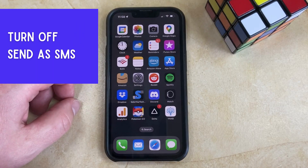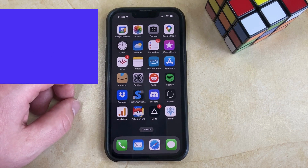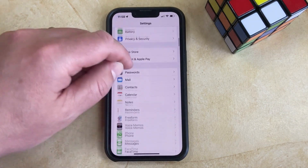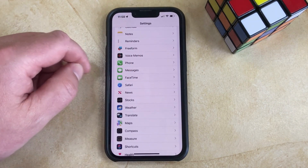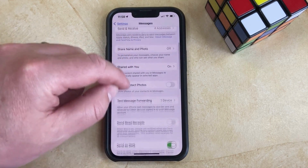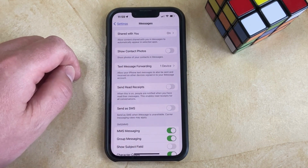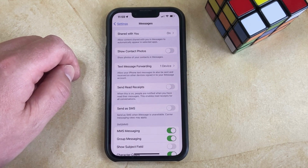If you don't want your iPhone to ever send an iMessage as a text message, there's a setting you can change to fix that. Open the Settings app, scroll down and select the Messages option, then scroll down and tap the button to the right of Send as SMS. Now when the iMessage service is unavailable, your phone will not send the text as an SMS instead.